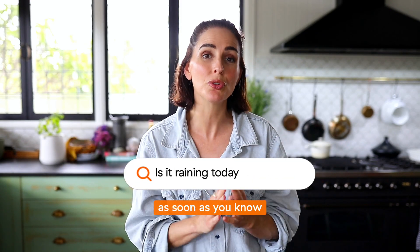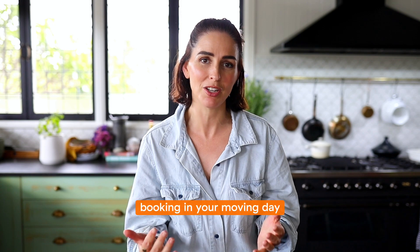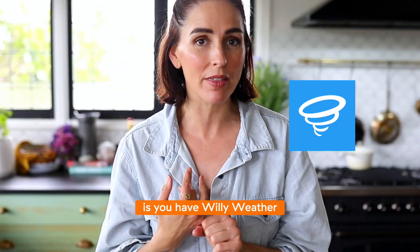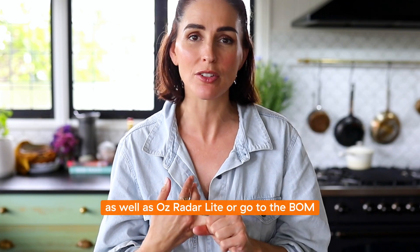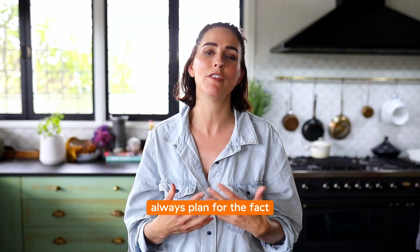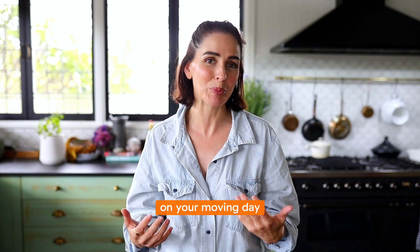Follow the weather reports as soon as you know when you're going to be booking in your moving day. A couple of apps that I love to use are Willy Weather, which you can download onto your phone, as well as OzRadar Lite, or go to the BOM. Always plan for the fact that you might have some rain on your moving day.